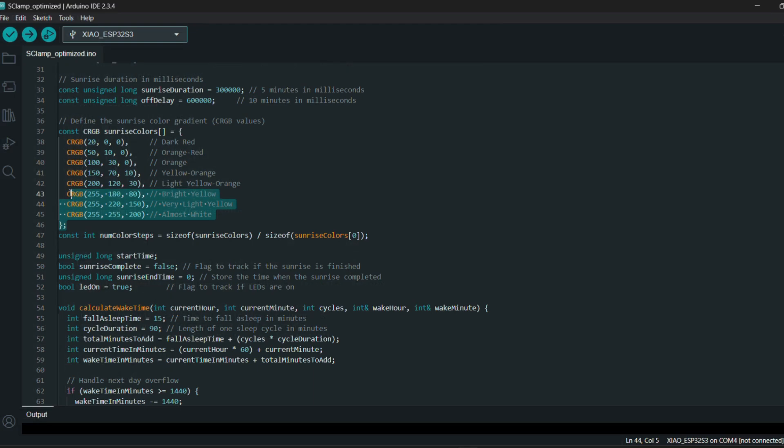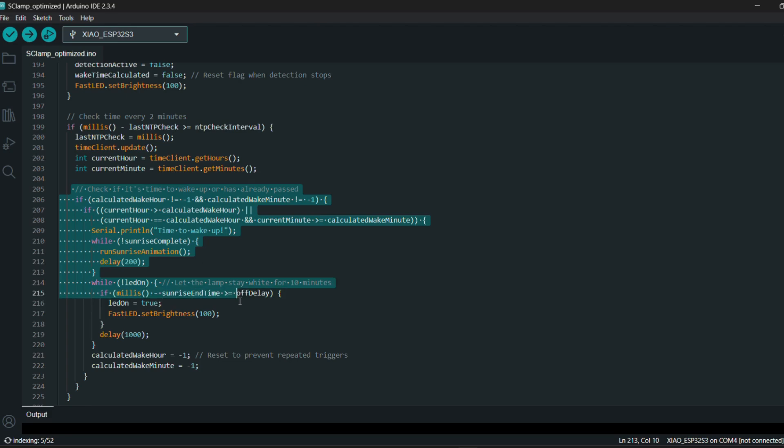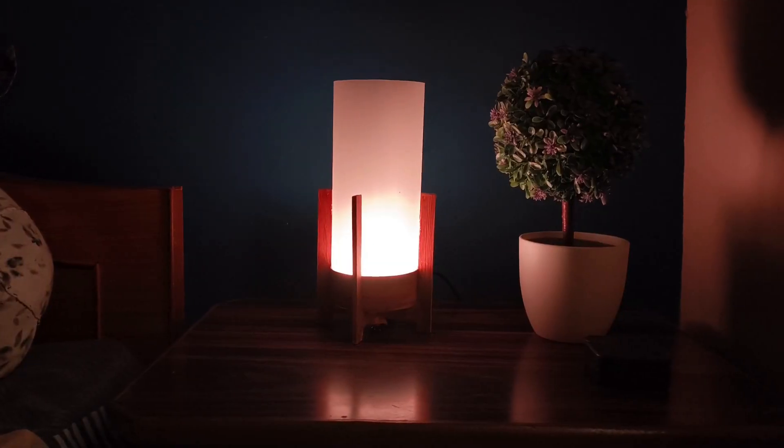Now, to be honest, my code might not be perfect, so I really encourage you to take a look at it. If you spot any areas of improvement, please do share your suggestions in the comments — I'd love to hear your ideas and learn from you. For now though, the code is functioning as intended and will get our lamp working perfectly.